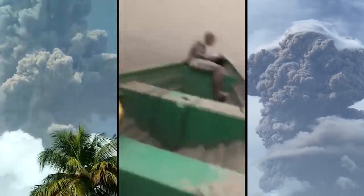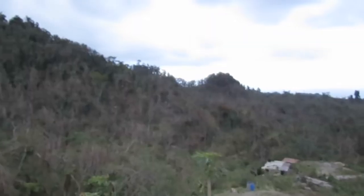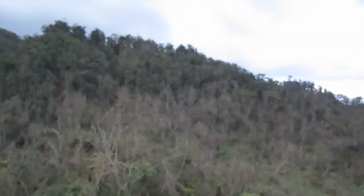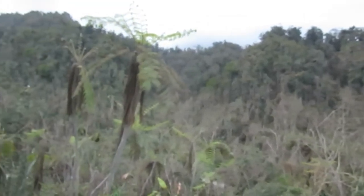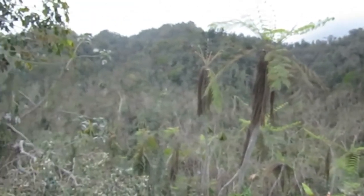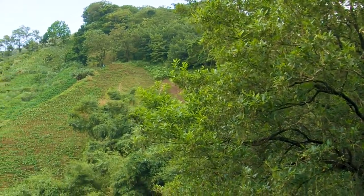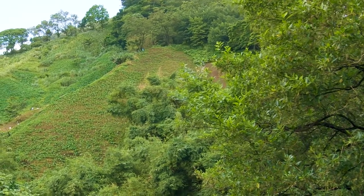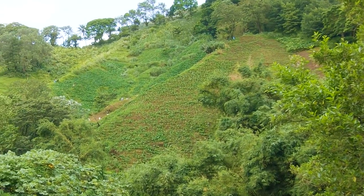The recent 2021 eruption of the island's La Soufrière volcano caused significant damage to the slopes of the mountain and nearby areas, which were the parrot's primary habitat. Most of the parrots fled from the slopes of the volcano before the eruption, but the damage to the habitat has forced many of the majestic birds to seek refuge in farmlands, which has increased their vulnerability being so close to civilization.